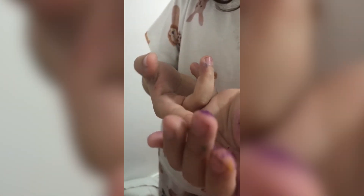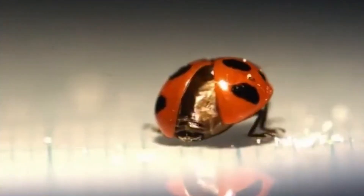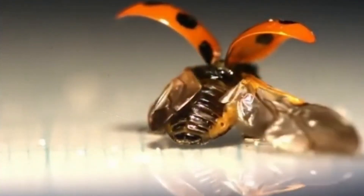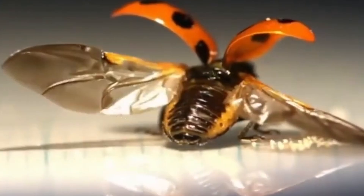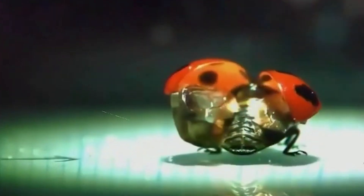Get ready to learn about one of nature's most fascinating and surprising insects: ladybugs. Despite their cute and harmless appearance, these tiny creatures are true combat machines in the insect world. They have skills and secrets that will leave you amazed. If you think you know everything about ladybugs, prepare to discover that these tiny, colorful dots are much more than just a symbol of luck.